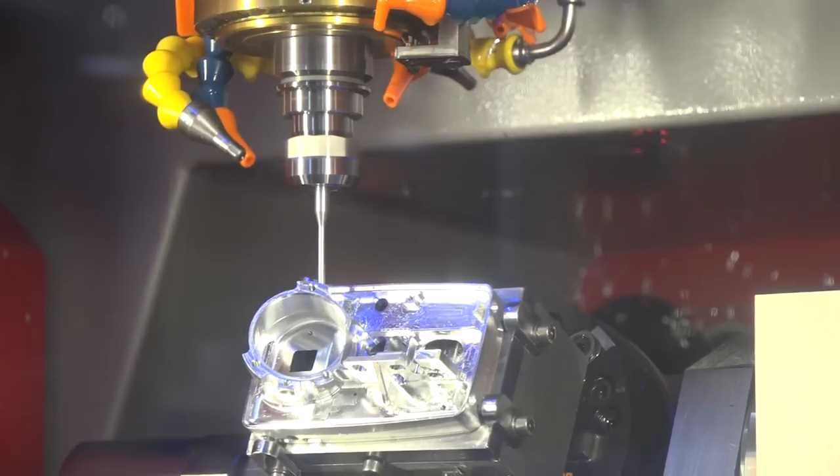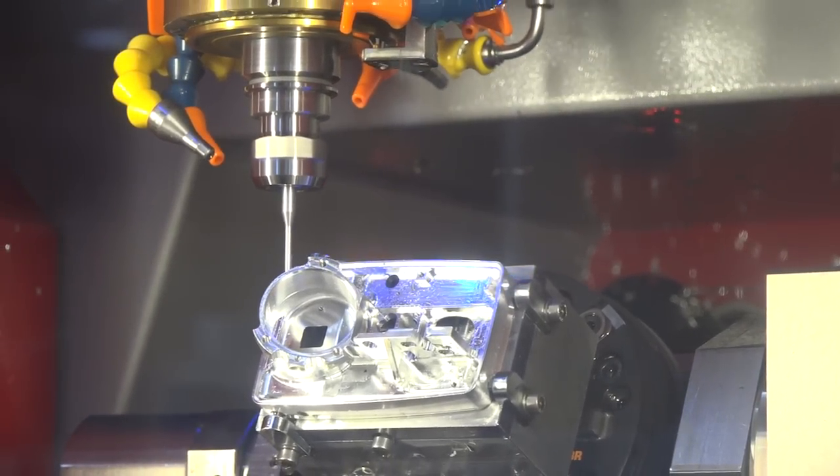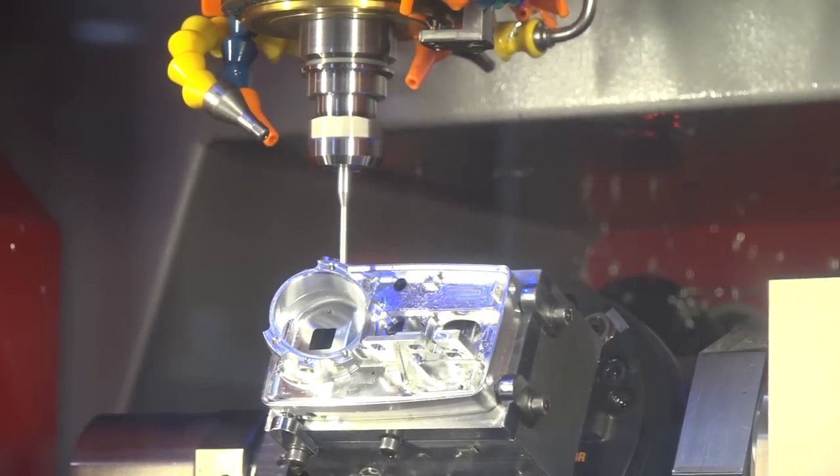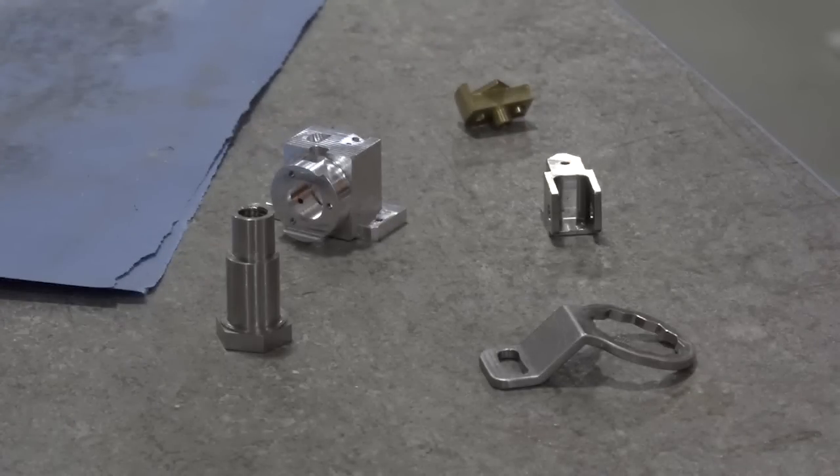That spindle is running at about 30,000 rpm right now. What would you be making on here, Kevin? We obviously do a lot of aluminium parts because of the speed, but we also do some difficult materials — titanium, nitronic, all sorts really. We'll have a look at a couple of those in a minute.